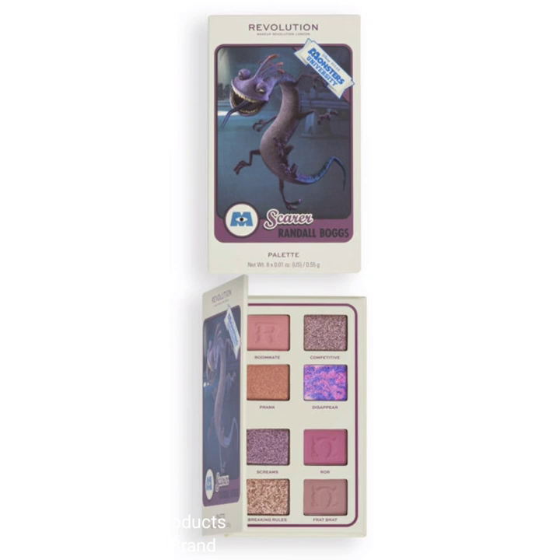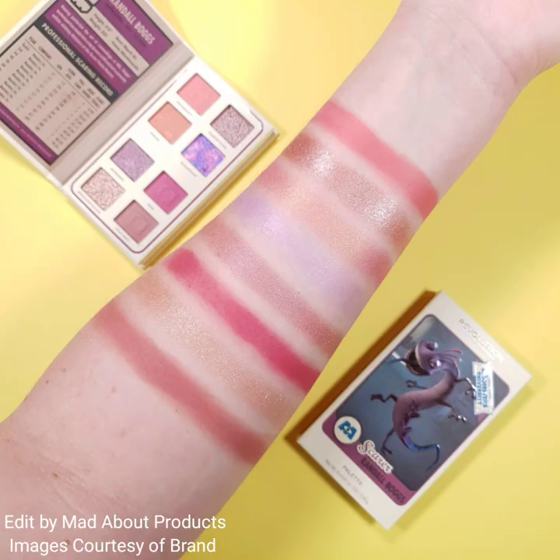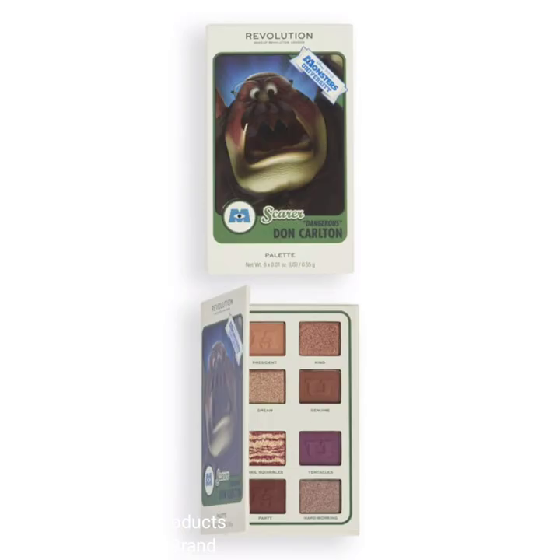This collection also includes Scare Card palettes — these are eight pans of creamy mattes, marbled metallics, and red shimmers. These Scare Card minis are the perfect portable palettes for fierce looks. Open up each palette to reveal the character's scaring record.